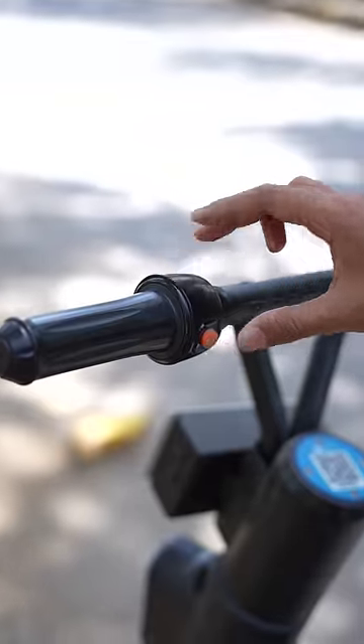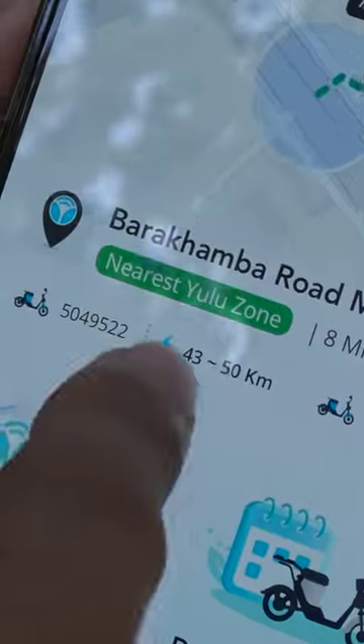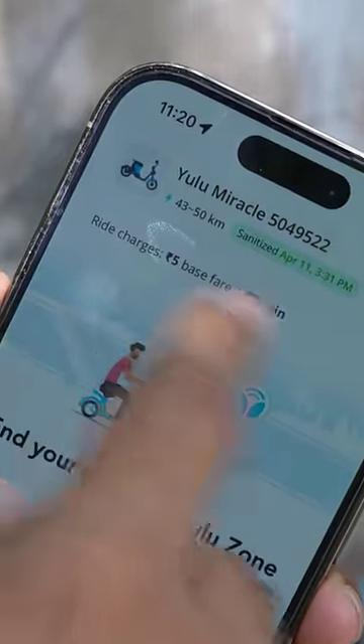It has a small horn and a small headlight for night. The electric bike is only one seater and there's not much space to put a bigger bag or luggage. The maximum speed is 25 kmph and the range is about 50 kilometers, which you can see in the app. The prices start at 5 rupees as base price and then 2 rupees for every one minute.